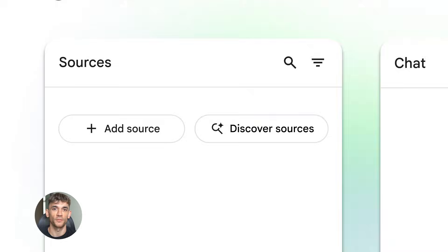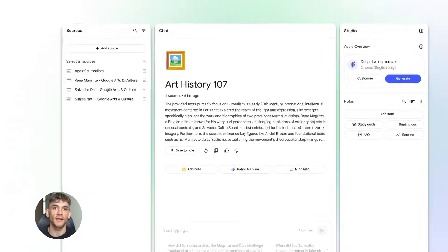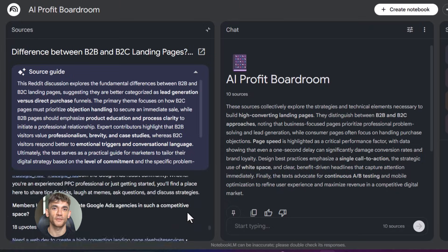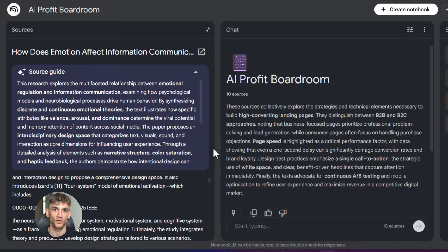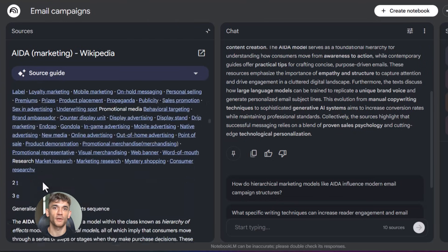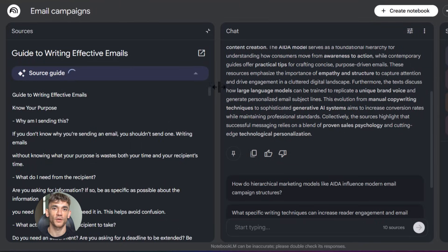Now let me tell you about some mistakes people make with this tool. The biggest one: they don't upload enough information. They put in one doc and expect magic — that's not how it works. The more you give it, the better it performs. Upload everything: your whole content library, your customer data, your internal docs. Another mistake is asking vague questions. If you ask 'how do I get more customers?' you'll get a generic answer. But if you ask 'based on my customer feedback docs, what are the top three reasons people join the AI Profit Boardroom and how can I highlight those on my landing page?' — now you'll get something useful. Be specific, give it context. Also, create multiple notebooks for different parts of your business — one for marketing, one for customer service, one for product development. Don't throw everything into one giant notebook; split it up.